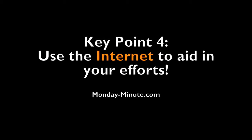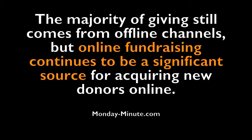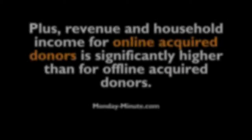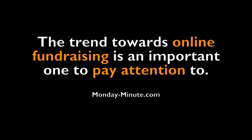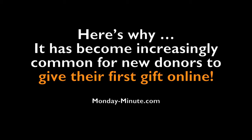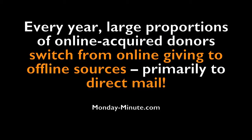Another key point is to use the internet to aid your efforts. Majority of giving still comes from offline channels, but online fundraising continues to be a significant source of acquiring new donors. The dominant giving channel for new donors 64 years old and younger is online. Revenue and household income for online acquired donors is significantly higher than for offline acquired donors. The trend toward online fundraising is important — it has become increasingly common for new donors to give their first gift online. Online acquired donors have much more cumulative value over the long term than traditional mail-acquired donors. Each year, large proportions of online acquired donors switch from online giving to offline sources, primarily to direct mail.